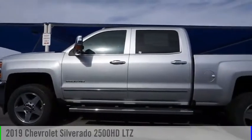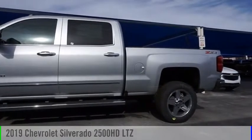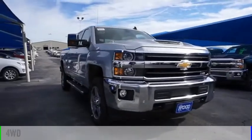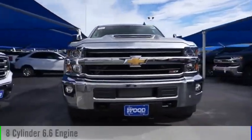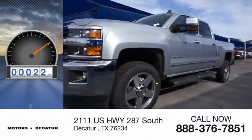Stop by and take a look at the 2019 Silverado 2500 HD. This vehicle is powered by a four-wheel drive, eight-cylinder, 6.6 liter engine. This vehicle has less than 100 miles.